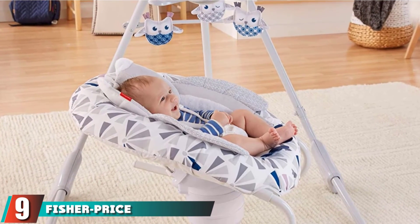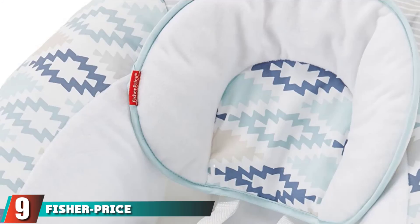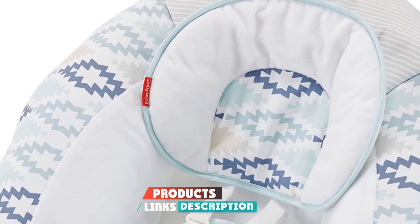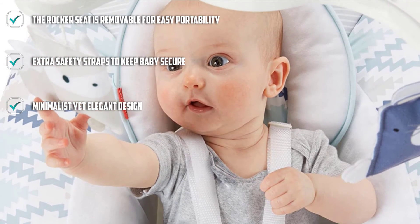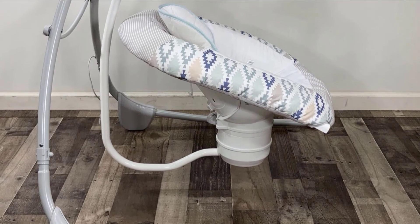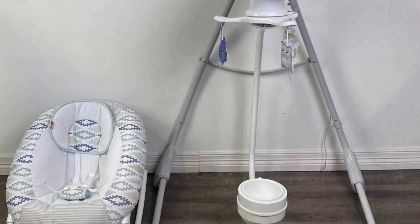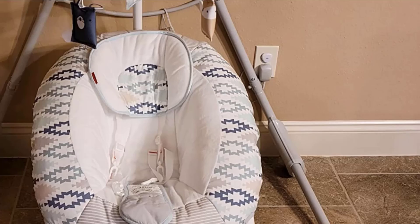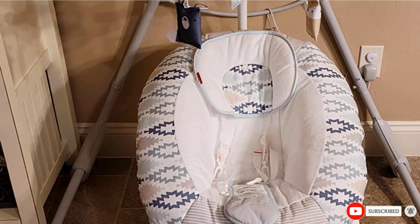At number nine, we have the Fisher-Price Itsy Bitsy Wonders 2-in-1 Deluxe Cradle Swing. It seems the baby swing market is dominated by Fisher-Price. In terms of minimalist design, you can't beat this swing. It offers two swinging motions with a variety of soothing songs and sounds, and is endorsed by many parents. The machine washable seat pad with head support ensures high comfort, and the swing also has straps to support active babies. We highly recommend it for any parent with a colicky baby.